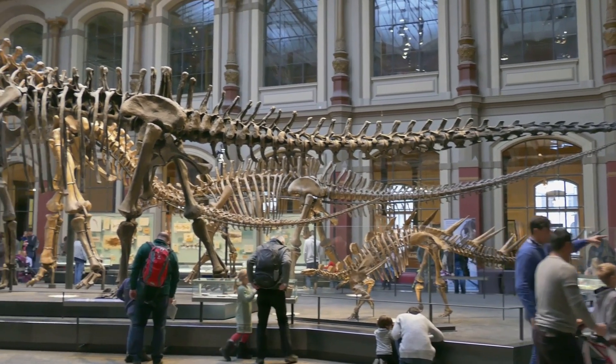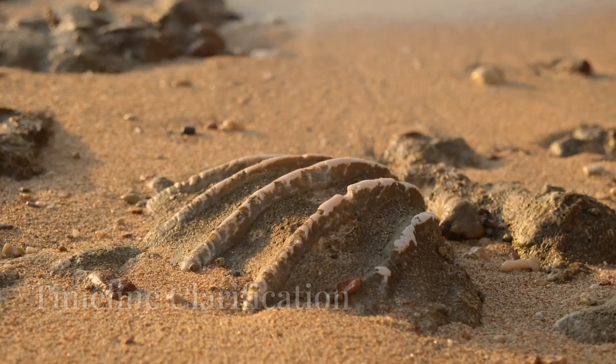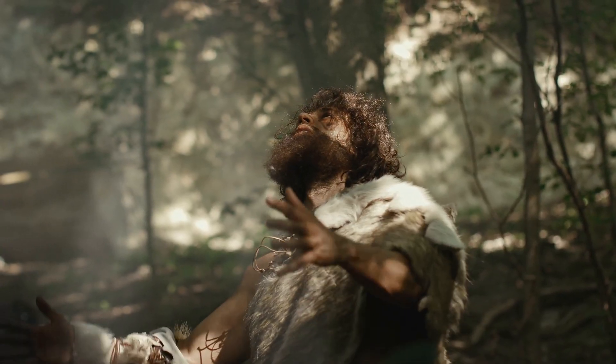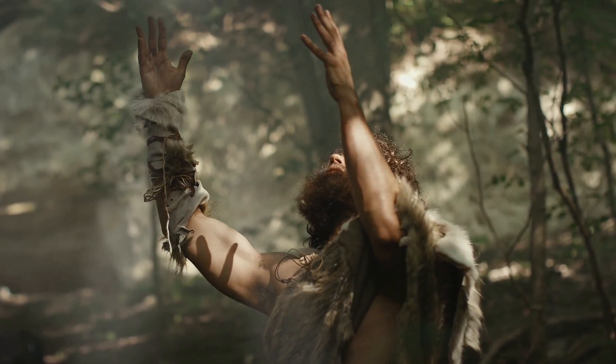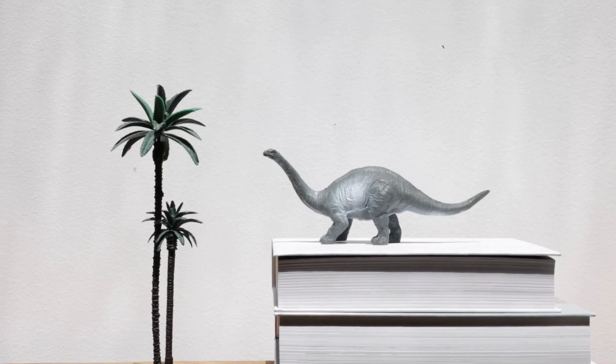What do you think our ancestors looked like before the dinosaurs? Take a guess and let's see how close you get to the truth. One common misconception about the timeline of human evolution is that it all began with the dinosaurs. Many people think that humans evolved directly from apes, and then suddenly dinosaurs appeared on the scene. But that's not exactly how it went down.